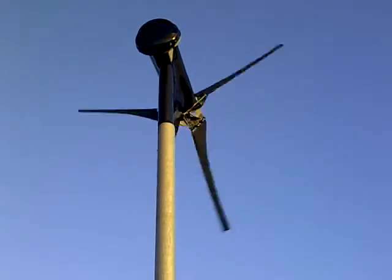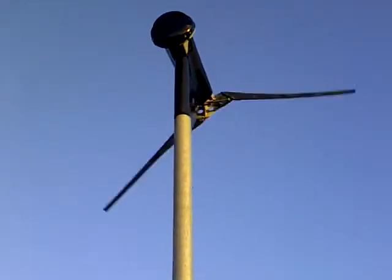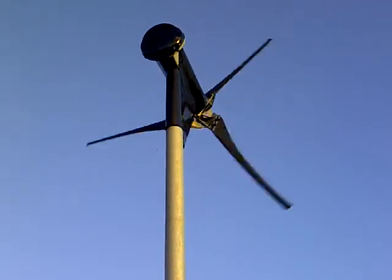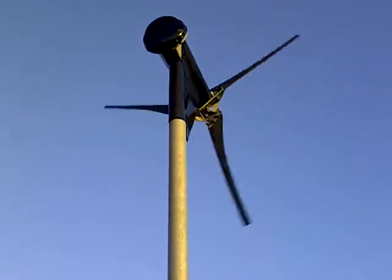As you can probably hear, it's a pretty windy day here today. I just had a look at the dials before I came up and this turbine is working as hard as it can right now.